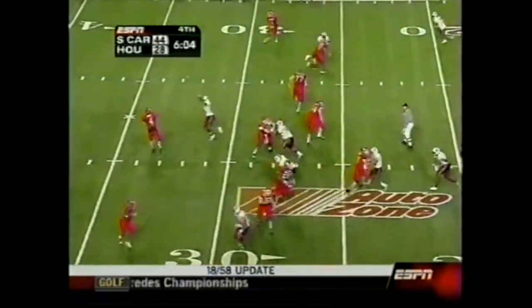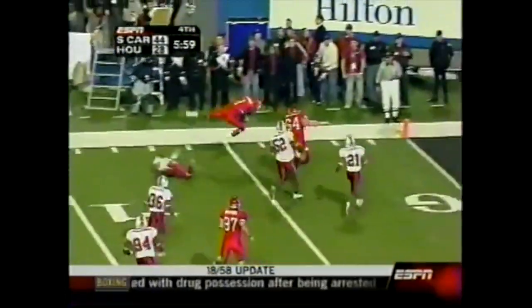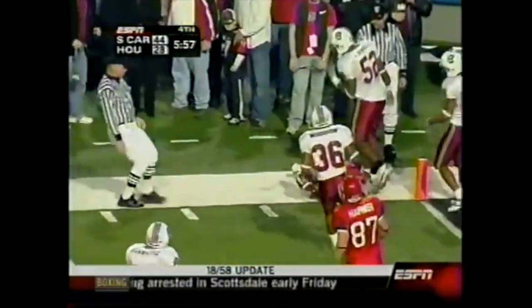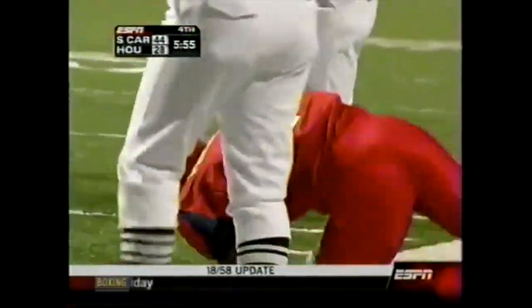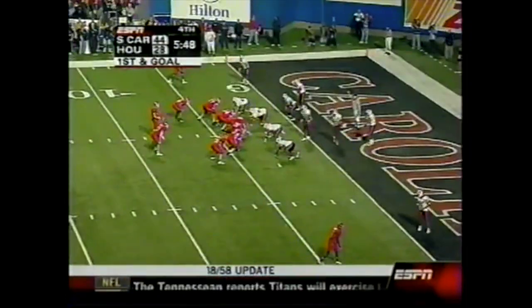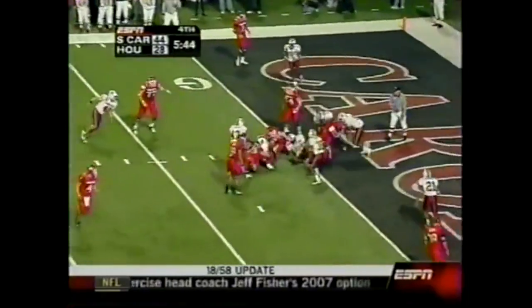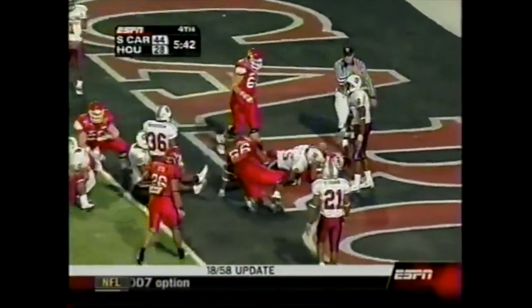First and ten — Cobb looks to hitch one left, has a man. Breaking free is Harvey at the ten, curls his way down to about the three. It's first and goal. Savelle Newton saved a touchdown. First and goal at the three — they trap up the middle — Battle — touchdown.